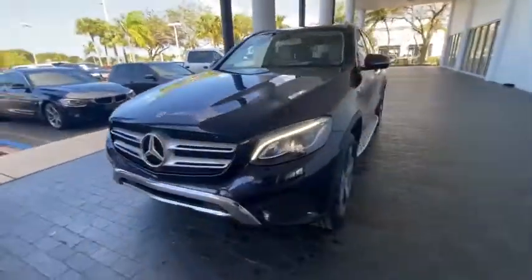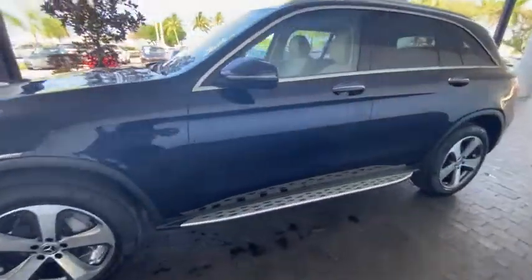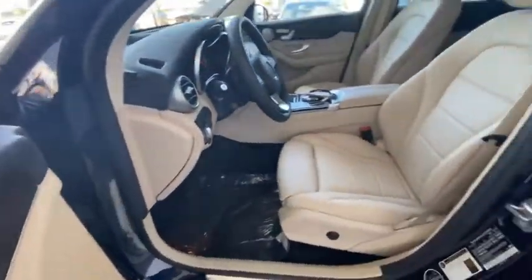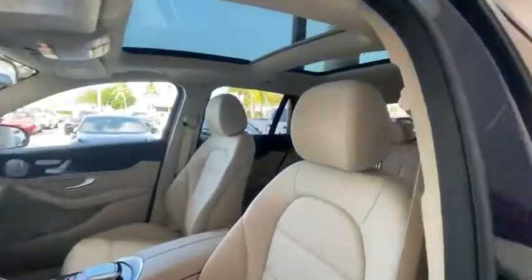Traction control, power passenger seat, power liftgate, dual airbags, leather-wrapped steering wheel, alloy wheels, power steering, four-wheel disc brakes, active suspension system.